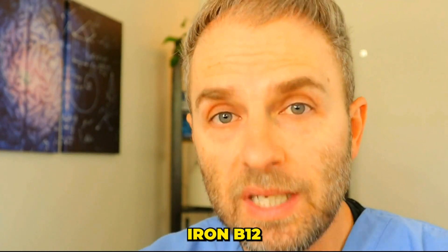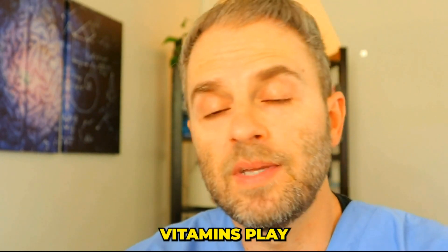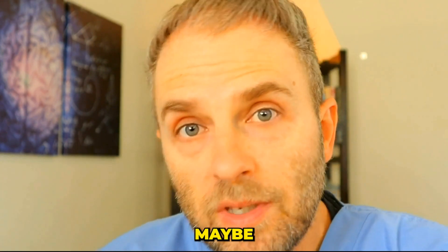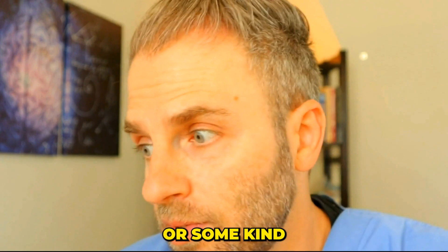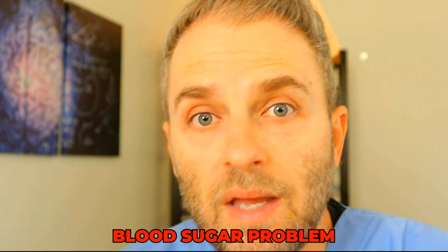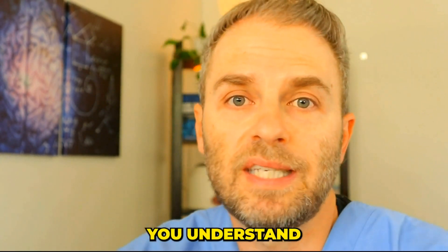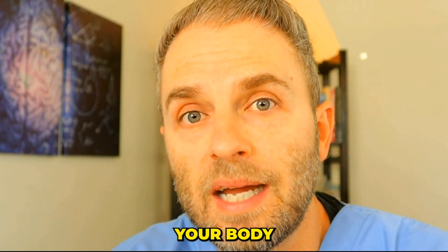What if I told you that iron, B12 deficiency, and other vitamins play a critical role in your hemoglobin A1C ratings? Maybe you've been told you have prediabetes or some kind of blood sugar problem based on a hemoglobin A1C test, and you're thinking something doesn't add up here. My name's Dr. Tara Nellett, and this channel is dedicated to helping you understand your health and understand your body better.